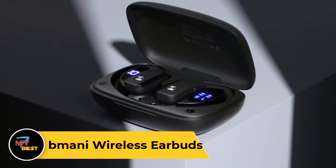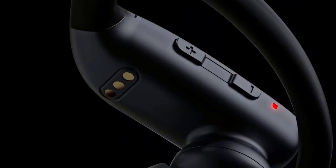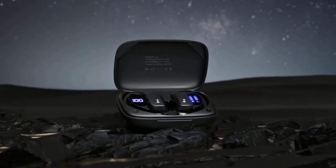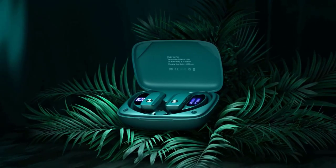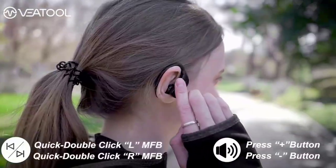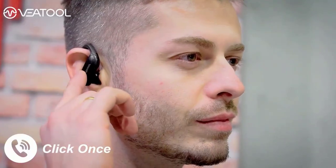Beeman i Wireless Earbuds. The Beeman i Wireless Earbuds offer a premium audio experience with the convenience of wireless connectivity. Featuring advanced Bluetooth technology, they effortlessly pair with your smartphone, tablet, or other Bluetooth-enabled devices, providing stable and uninterrupted audio streaming. With their sleek and ergonomic design, these earbuds fit comfortably in your ears, making them ideal for extended wear during workouts, commutes, or leisure activities. They deliver clear and immersive sound with rich bass and crisp highs. Equipped with intuitive touch controls, you can easily adjust volume, skip tracks, and answer calls with a simple tap. With their compact charging case, these earbuds provide extended playtime and convenient storage.